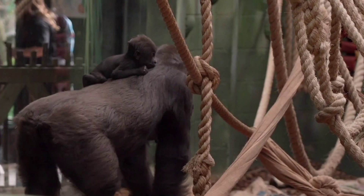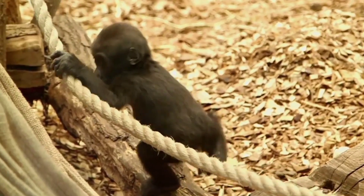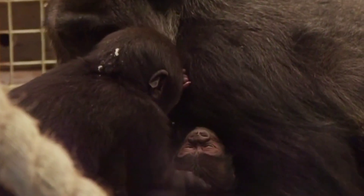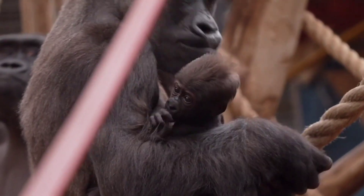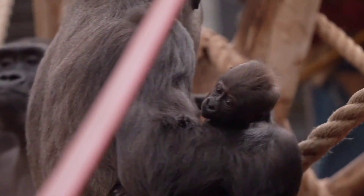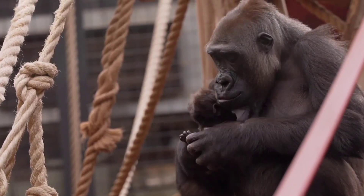For their first six months, these little ones cling tightly to their moms, soaking in love and care. It's a delightful journey as they grow, starting to crawl, learning to walk, and eventually playing together. Both Juno and Venus are part of an international breeding program dedicated to gorilla conservation.